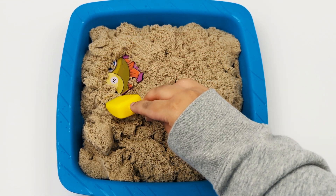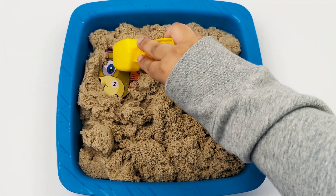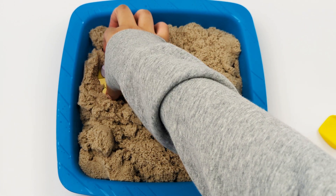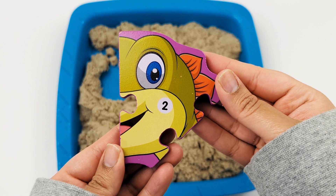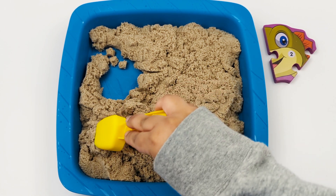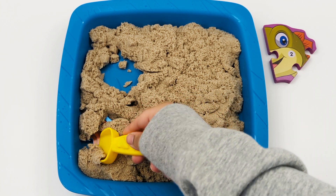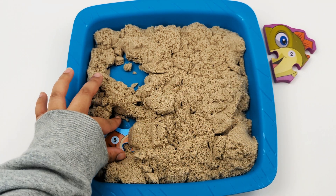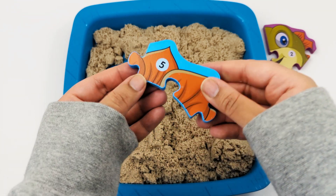It looks like we're finding something. We found a dinosaur piece with the number 2 on it. Let's keep digging. Here is another part of the dinosaur. It has the number 5 on it.